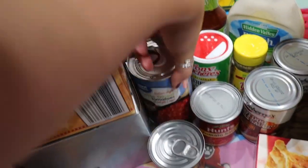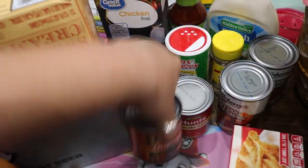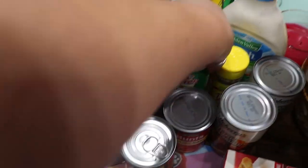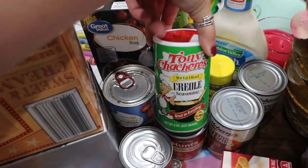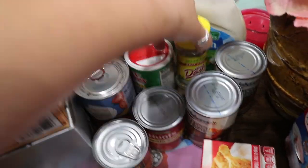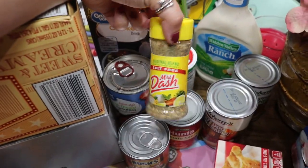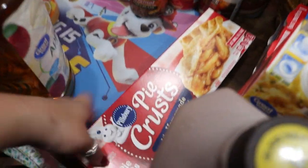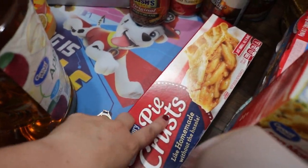I got some petite tomatoes, tomato sauce. I got my son some baked beans because they've been out recently. I got some Creole seasoning because we ran out. I also got some Mrs. Dash because we haven't had this in a while either. I got two things of hot dog chili. I got one of these pie crusts — they only had two, but I need just one for a recipe.